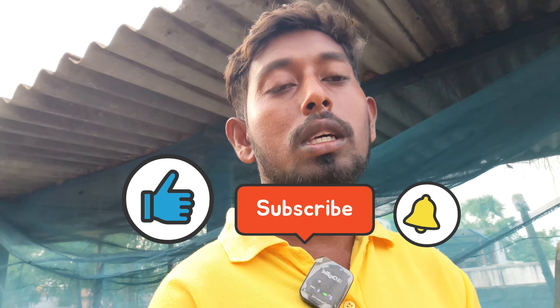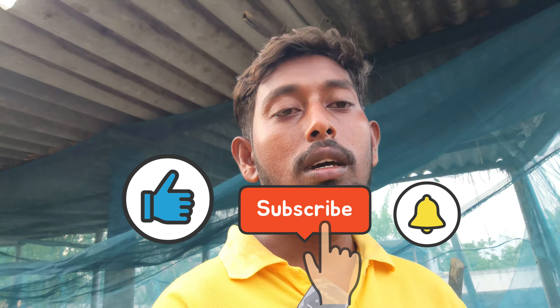Hi viewers, welcome to Village Marti Farming YouTube channel. Friends, this video is coming from our farm. Please watch this video, please like this video, and please subscribe too. Okay, stay waiting — we will talk about today's work.